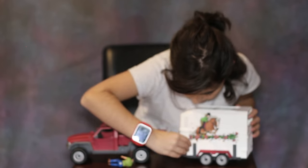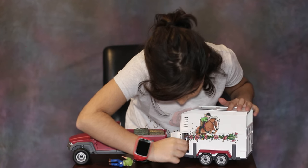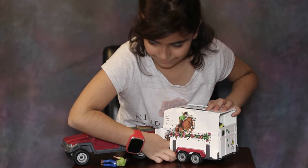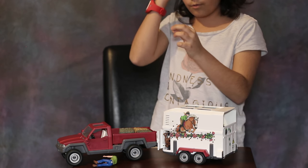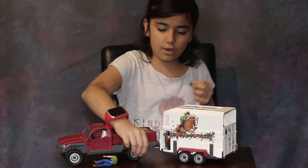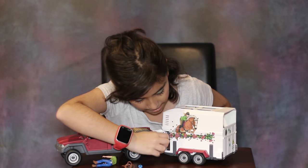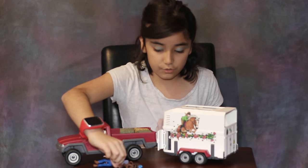There is also a little tack area in the trailer. It comes with two brushes — one blue curvy comb and a black brush. On the other side there's also a bridle and a saddle, and the saddle pad is a maroon purple, which is really pretty.